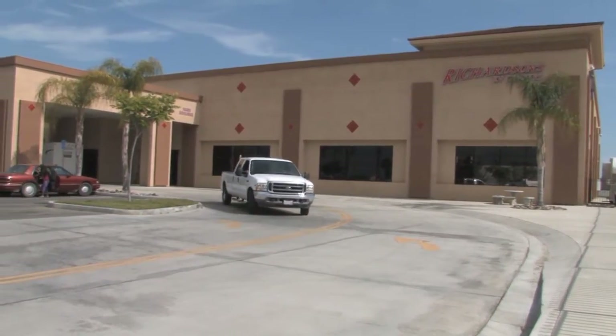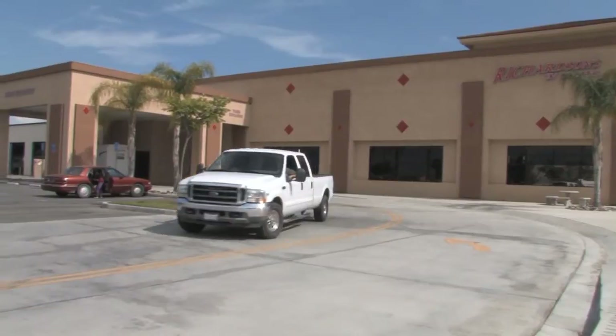Welcome to Richardson's RV. My name is Mark Richardson. I'm one of the owners of Richardson's RV. I own it with my brother Steve. We've been doing this now for about 25 years together, family owned and operated. We started this business together back in 1988.